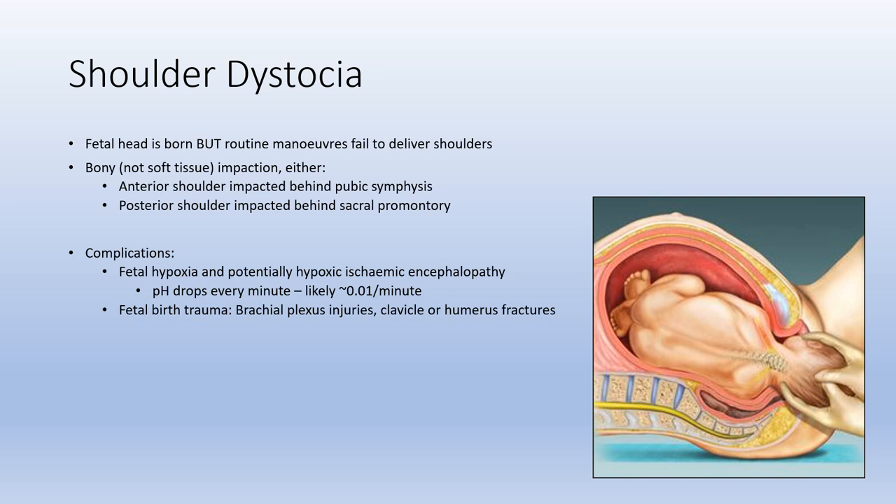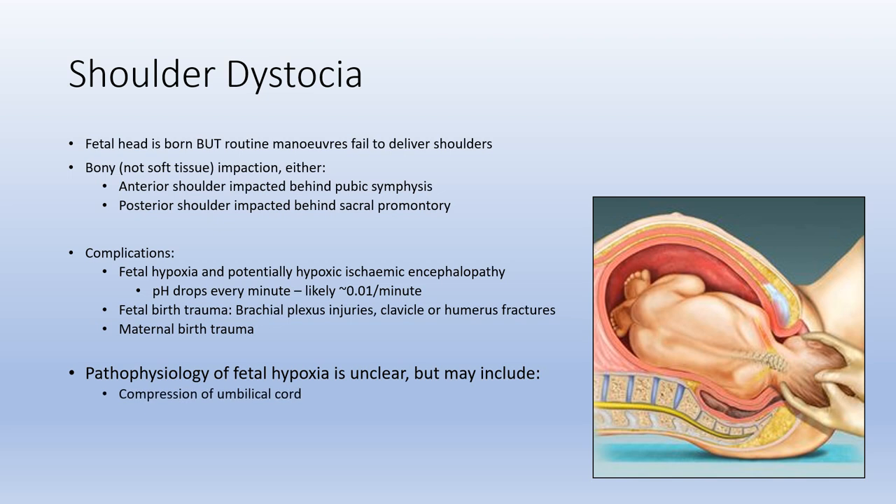Other important complications include fetal birth trauma such as brachial plexus injuries, which can be transient or permanent, as well as clavicular or humeral fractures, and maternal birth trauma. The pathophysiology of fetal hypoxia is a little unclear, but may include compression of the umbilical cord against the baby's abdomen, compression of fetal neck vessels against the perineum, and premature placental separation.